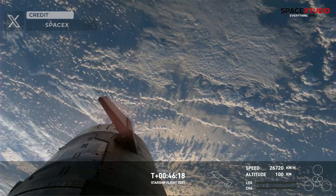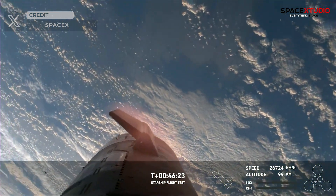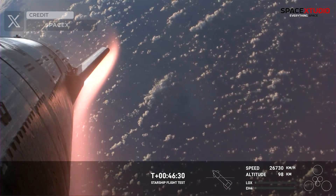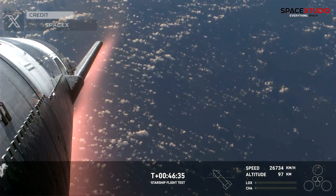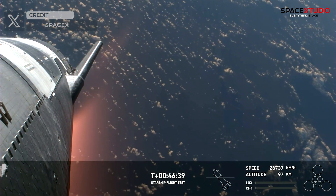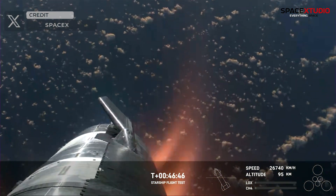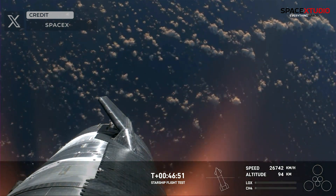Despite losing a few tiles during the flight, S-28 successfully endured re-entry thanks to the resilience of its heat shield tiles. The plasma field — wow, what a view — we hoped to maintain these views throughout. Starship is so big that the plasma field didn't entirely blanket the vehicle. The Starlinks were still communicating and capturing the data and video we see here.